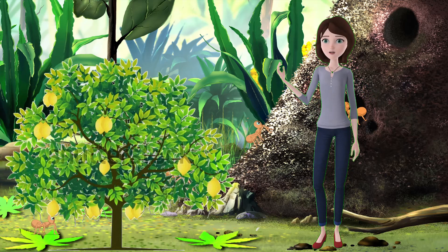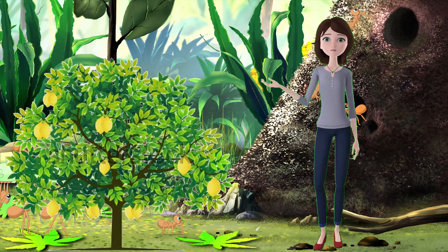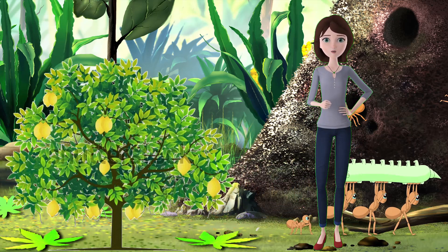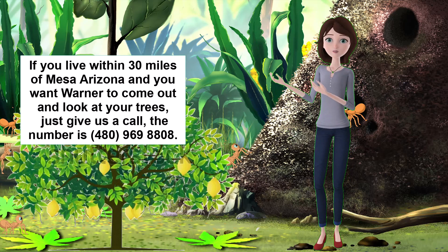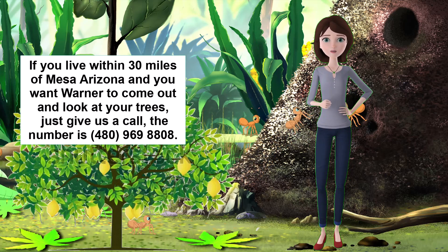Hi everyone, welcome to my channel. My name is Pat and I run Warner's Tree Surgery with my husband Warner. We have been treating sick trees for over 50 years in Maricopa County, Arizona, and we work within 30 miles of Mesa, Arizona. In this video, I'm going to talk about the diseases of Bearss seedless lime, and how Warner can help you with your lime tree problems.